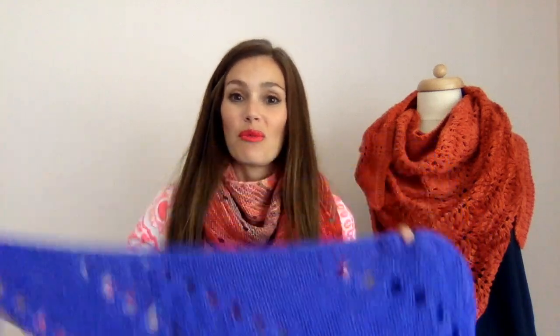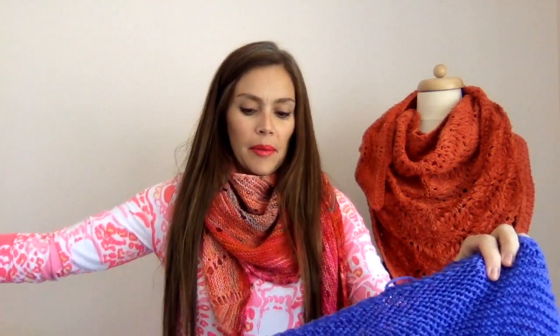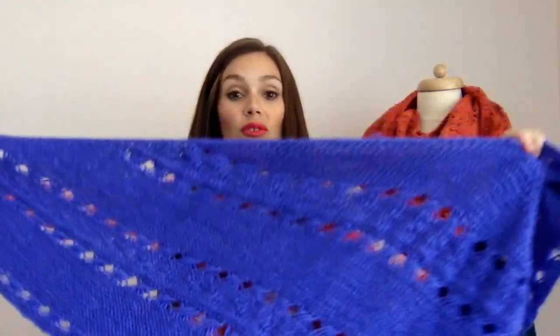One thing I really appreciate about this pattern is that Hohe Locatelli, who is the designer, actually put instructions for an elastic bind off, which I so appreciated. A lot of times I've found that designers don't always put a really elastic bind off. When you go to really stretch it out — maybe I just like to aggressively block things, I want to get it really stretched out — sometimes bind offs aren't the greatest, but this is fairly stretchy and it'll be good for blocking.